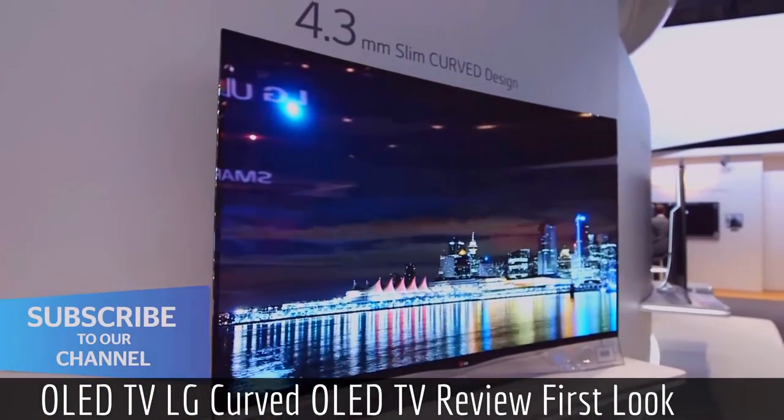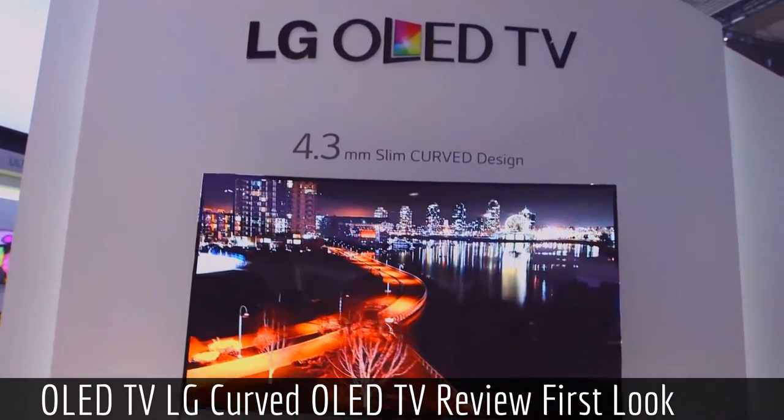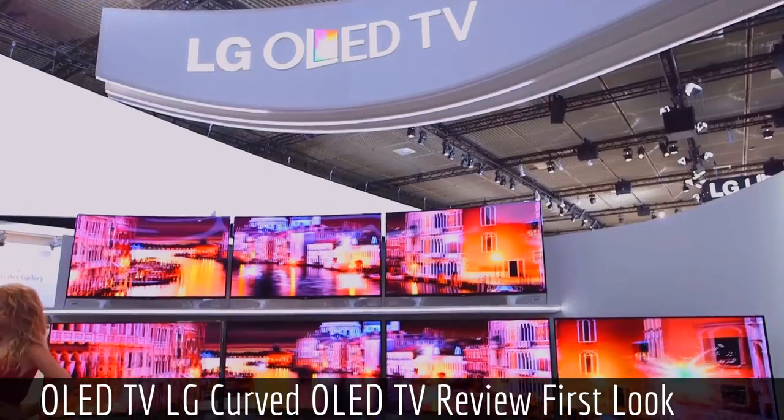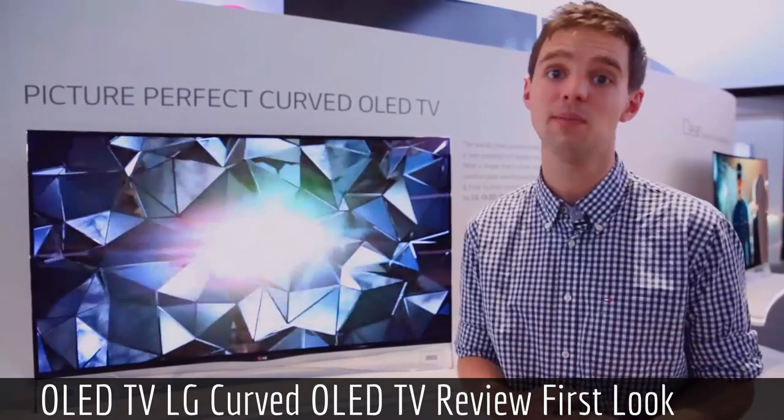While we don't have specific pricing or release details for this LG OLED TV, expect it to cost around the best part of £10,000, which is a lot of money and means that it's placed firmly in the early adopters TV market.